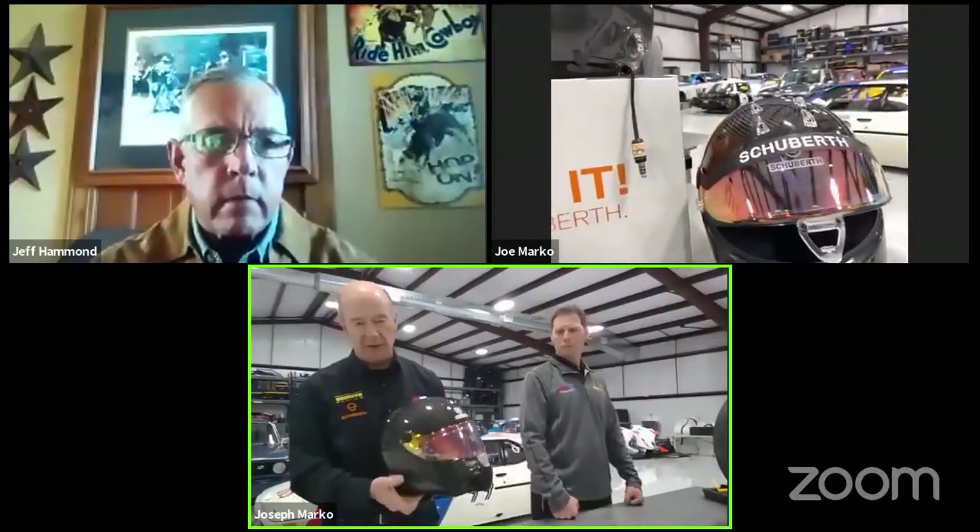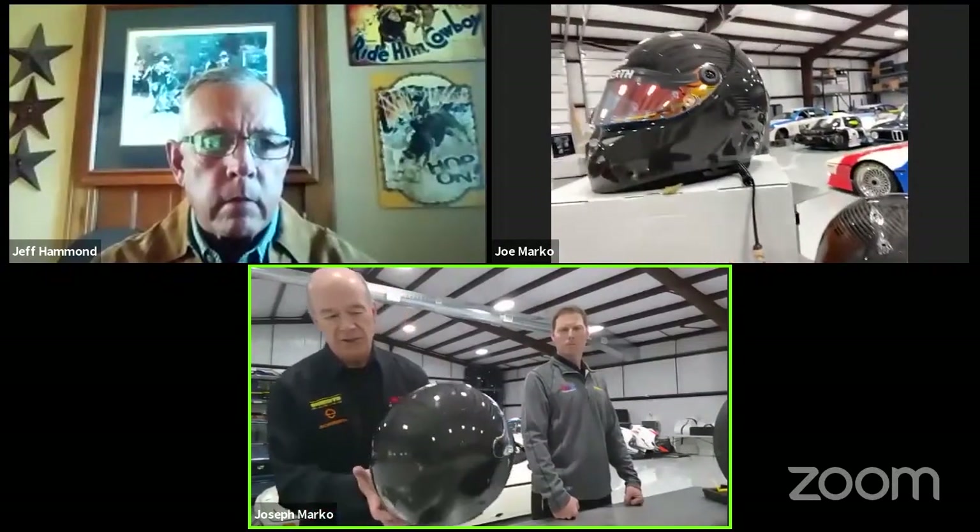The first product we're going to introduce — our topic is products we're bringing in from Europe — is our new Schubert SF1 Carbon helmet. This is the official unveiling. It comes in a really nice bag. It is a carbon helmet rated SA 2020 and FIA 8859. It's made of T700 carbon, and you can see the quality of the carbon is laid in a horizontal direction, which is really cool.